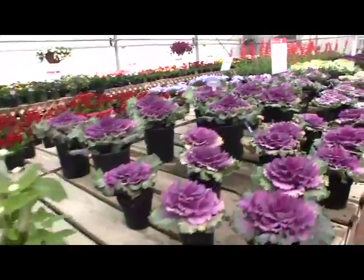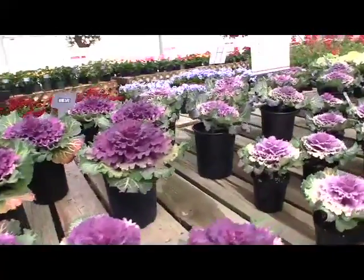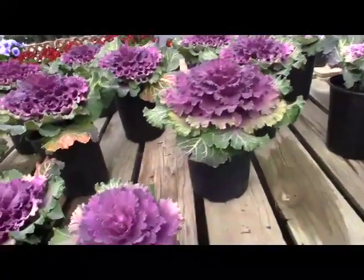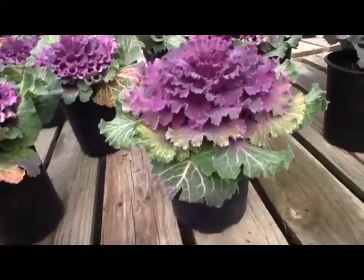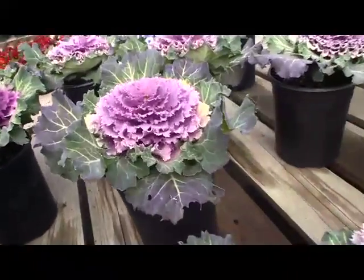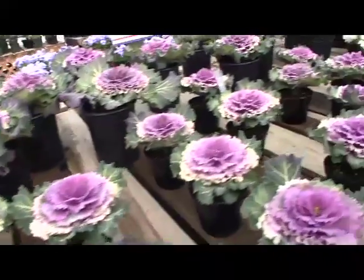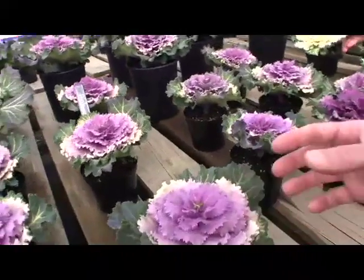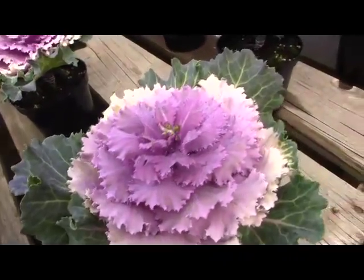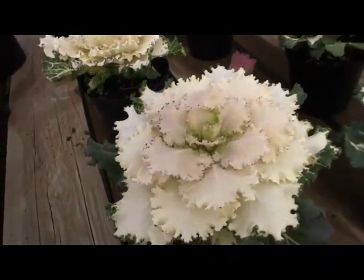Coming back around to kale — a new series called 'Songbird,' a three-color series. It's an improvement over their Pigeon series, though Pigeon still has some colors people want. Songbird has pink, red, and white. It's a little more compact, and the breeder worked the foliage so it drains water out better when it rains — more upright leaves, so the plant holds up better. There is Songbird Light.